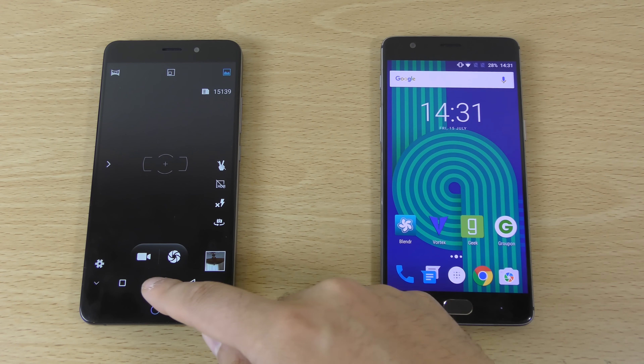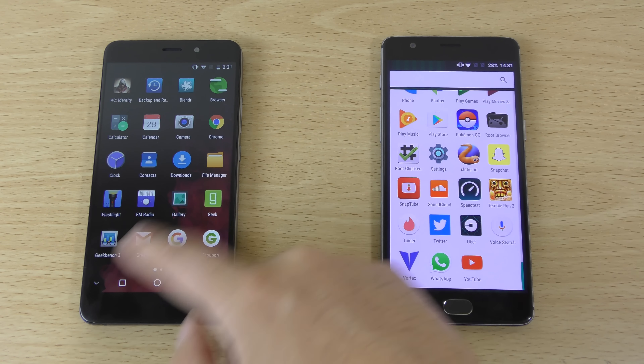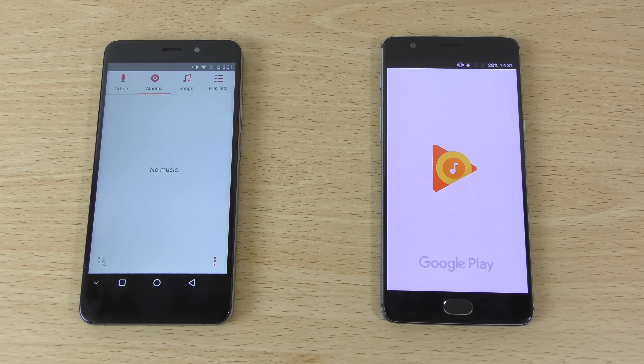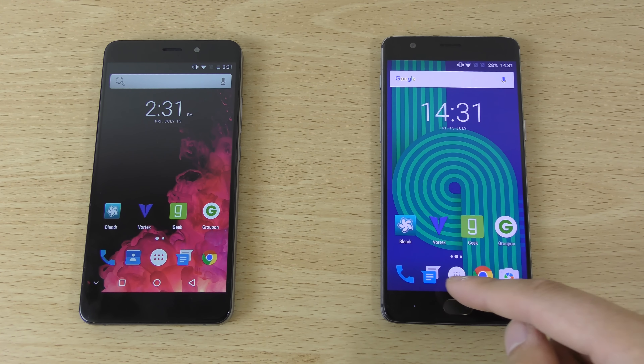Very quick to go into the camera. Let's look at some of the built-in apps like Music — how does that compare? Very nice and fast here, but I'm guessing that's Google Music for you.